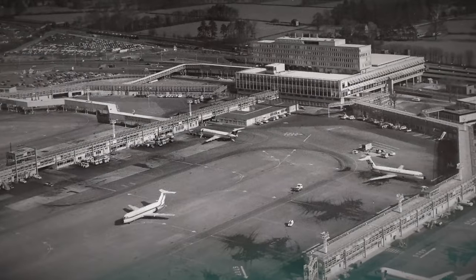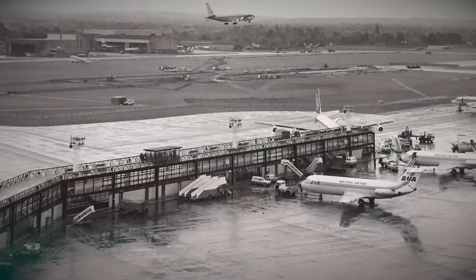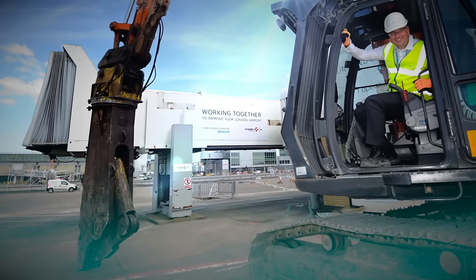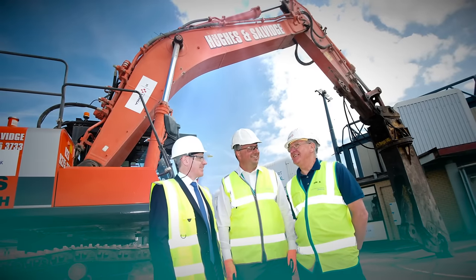The old Pier 1 was a state-of-the-art facility, but over time it couldn't cope with the increased demands and level of service that modern travelers want. The new investment in Pier 1 transforms Gatwick and provides the requirements of modern-day passengers.